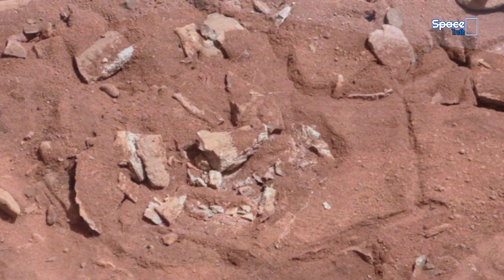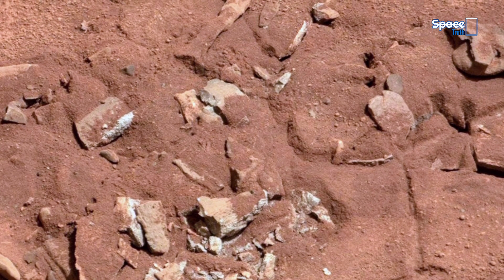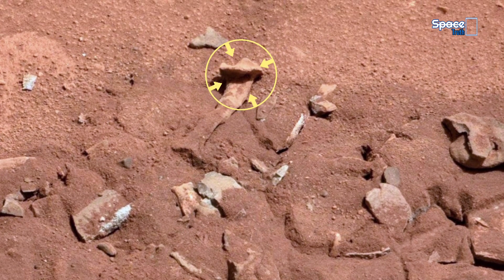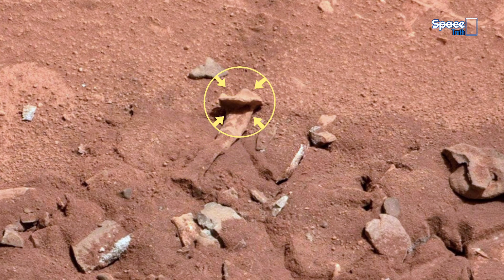Moving closer, we find an unusual structure partly buried in the dust. Its shape resembles a fossilized bone, with a stem-like form and a flattened top. Is it simply a product of erosion, or could it be a remnant of some ancient biological structure long turned to stone?